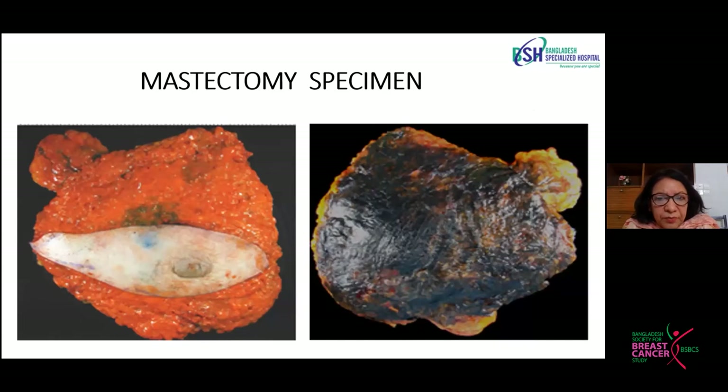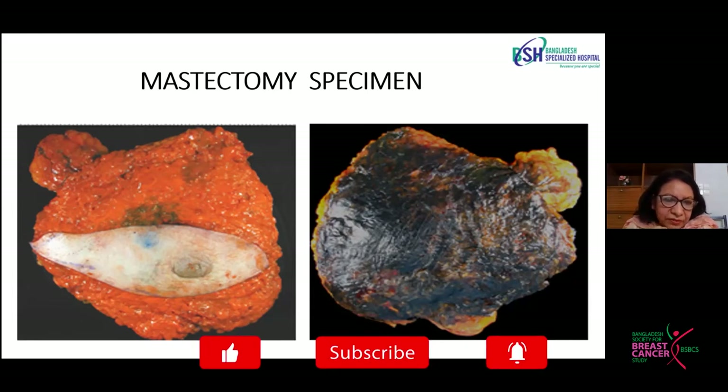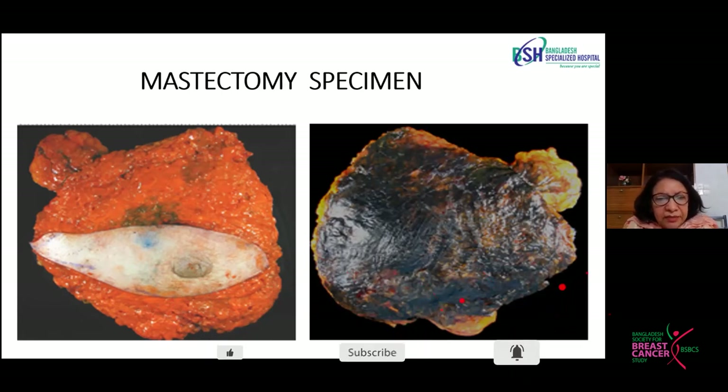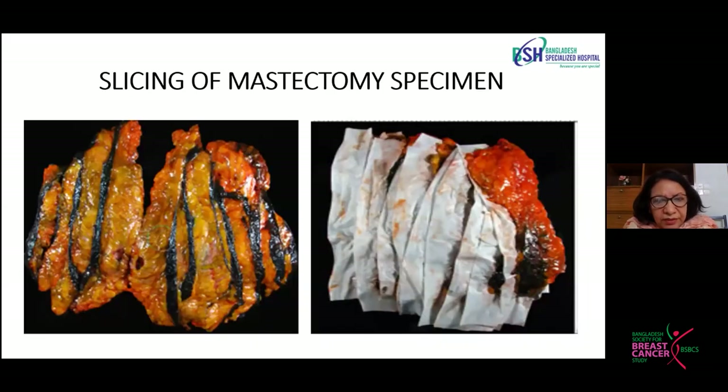For mastectomy specimens, we color the anterior surface in orange and the posterior surface in black. After coloring, we do sectioning — taking thick slices, putting tissue inside, and keeping it in formalin for the next day. Then we do the axillary dissection, find the lymph nodes, and take out at least 12 lymph nodes for proper pathological staging of the tumor.